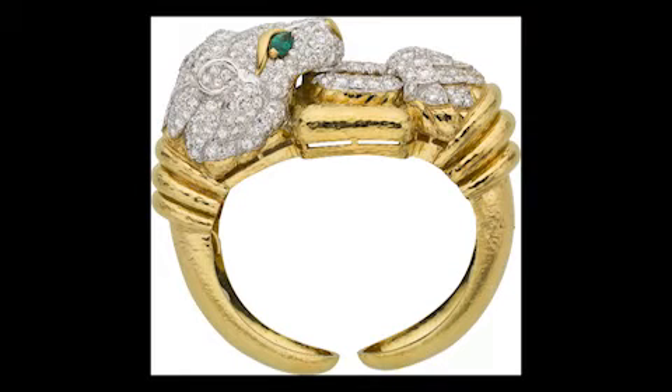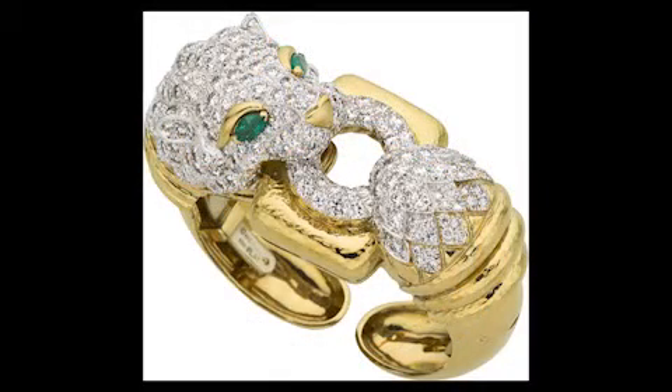Heritage is pleased to offer a large, single-owner collection of vintage David Webb jewelry. This is showcased by the front cover of the catalog, where we have one of his classic animal bracelets featuring pave set diamonds, emeralds set in gold, and platinum. Whether you prefer David Webb, Tiffany, Cartier, Van Cleef & Arpels, or a number of other contemporary designers, if you like vintage or period piece jewelry, we have that as well. And certainly the large diamonds, which we anticipate to attract a lot of attention.